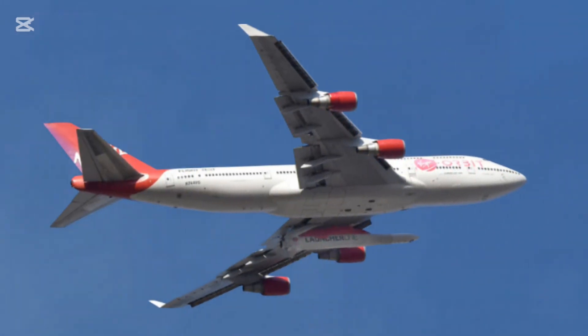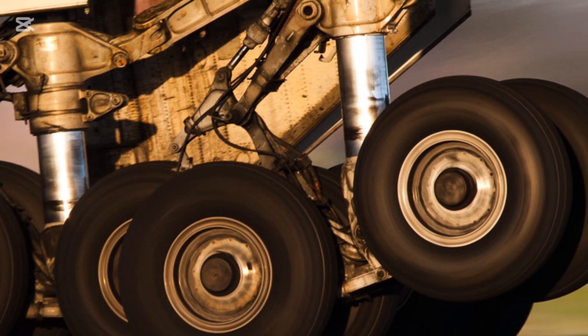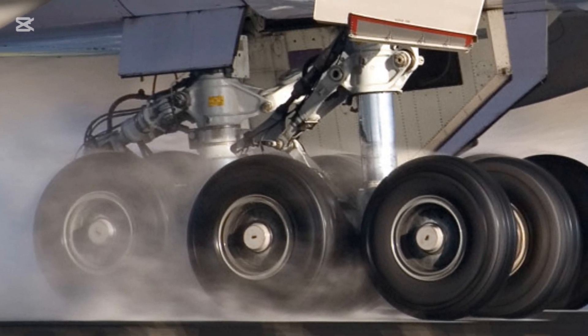Number of tires: The Boeing 747 typically has 18 tires — 16 for the main landing gear and 2 for the nose gear. Each tire can support over 38 tons of weight during landing.